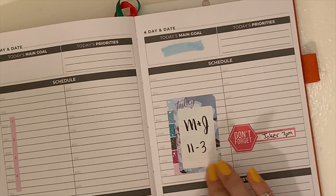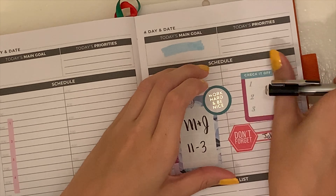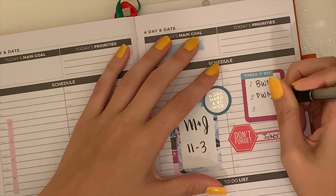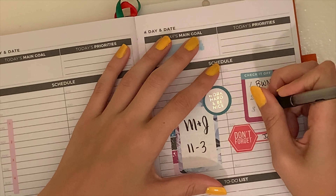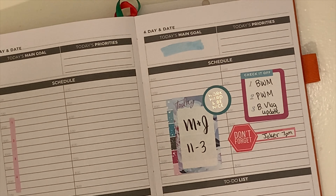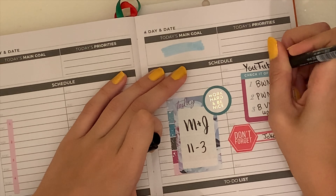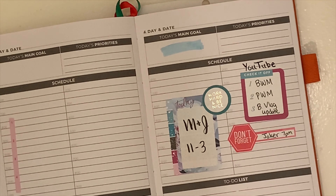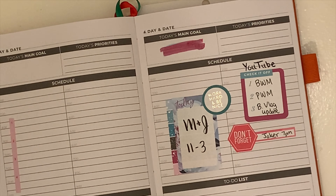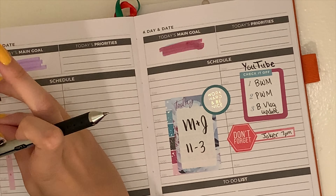I also remembered that I have the movie Joker to go see that weekend — I had forgotten about it — so I put this don't forget stop sign type sticker with a label. I still have to do my YouTube that day, so between those I'm going to do my budget with me, plan with me. And I think I'm going to do a video just talking about my budget and my life to update people, because not everybody watches every budget with me and I want to just brain dump where I'm at. So I colored over the blue with my pink highlighter to mark down the YouTube.